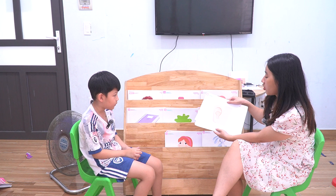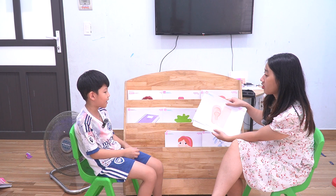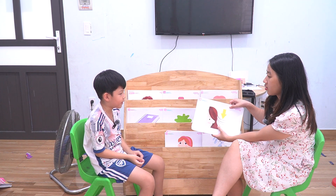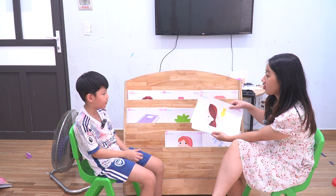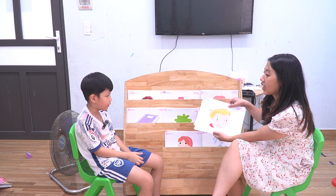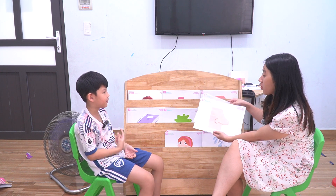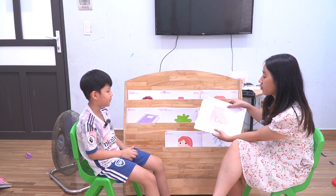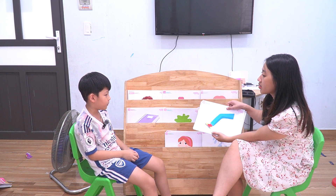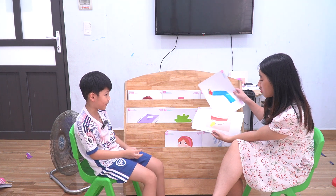Now talk about the body. What is this? Ear. How many ears have you got? I have got one ear. One ear? Two ears. Yes, two ears. Hair. How many hair have you got? I have got lots of hair. Lots of hair. What is this? Hand. How many hands have you got? I have got one hand. What is this? Nose. How many nose have you got? I have got one nose. What is this? Leg. How many legs have you got? I have got two legs. Two legs. Yes.